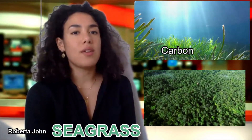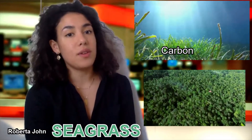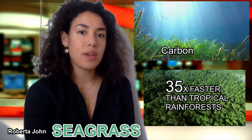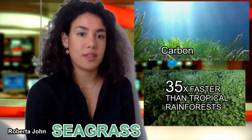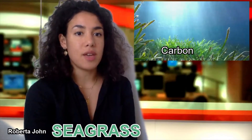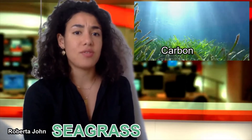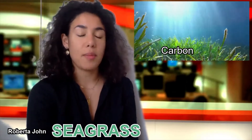Unlike trees, seagrass has no stomata and instead diffuses carbon through a thin cuticle layer, capturing carbon 35 times faster than tropical rainforests. Its high turnover of leaves and location allows it to trap other debris, making it an extremely effective method of carbon storage.